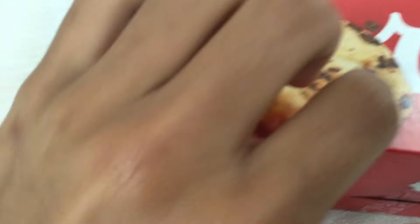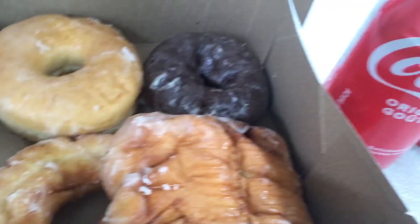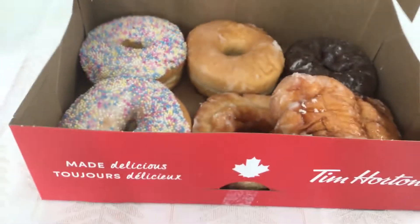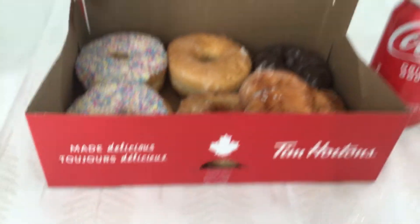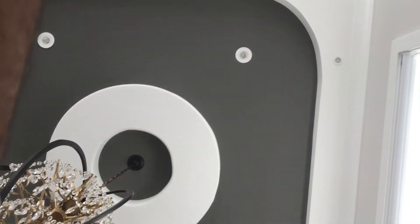Now I have donuts — let's open the box. As you guys know, if you live in Canada, Tim Hortons is a really good donut place, along with Krispy Kreme and Dunkin Donuts — though Dunkin Donuts is in the US. Those donuts smell good!